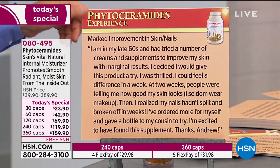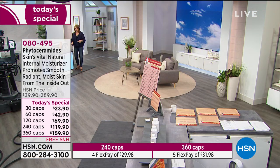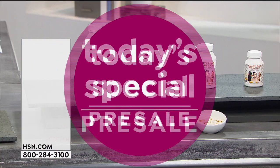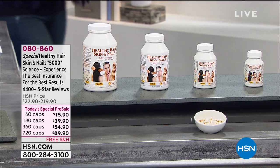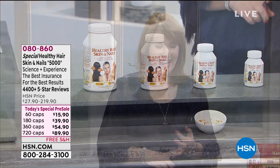I seldom wear makeup. My nails hadn't split and broken off in weeks. We get 500 micrograms of biotin in this formula — the original formula of healthy hair, skin, and nails. I've ordered more for myself and gave a bottle to my cousin to try. And now, we have the Today's Special coming in July. Every July, we offer Healthy Hair, Skin, and Nails as our Today's Special. Tonight we're giving you a little sneak peek — you can pre-order Andrew's Healthy Hair, Skin, and Nails Today's Special right here and right now, in a 60, 180, 360, or 720-count.